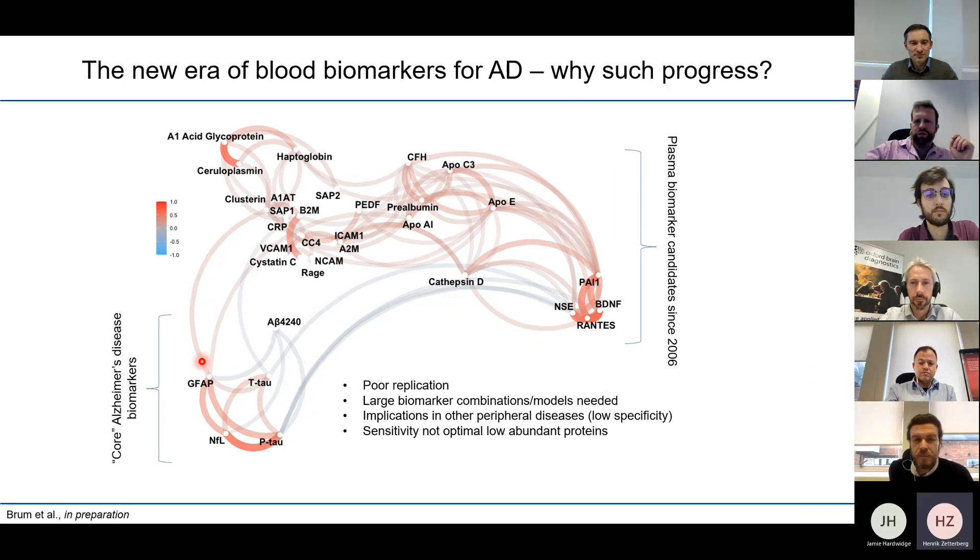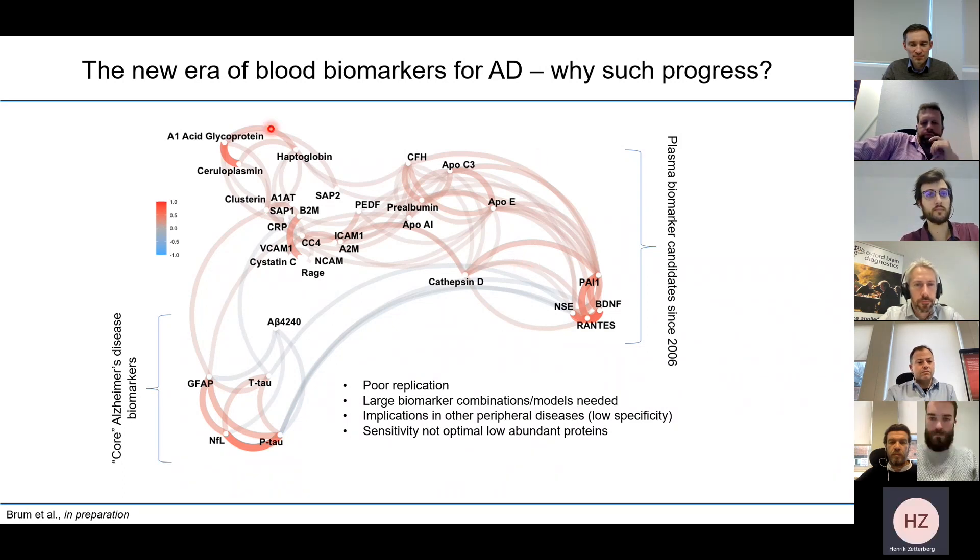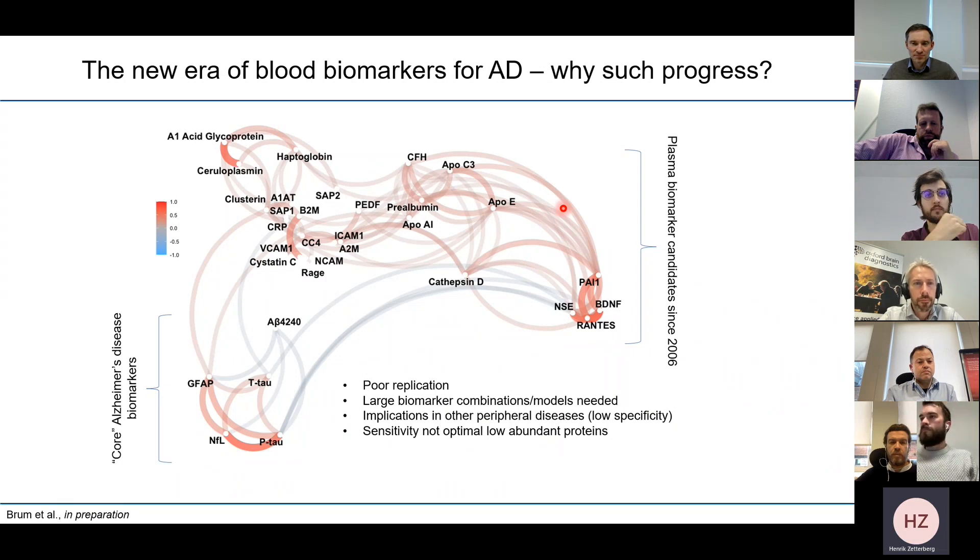One could ask what is the reason for the progress. Before 2006, biomarkers in blood were identified as related to Alzheimer's disease and other dementias, but these are relatively highly abundant proteins in plasma. They are not directly related to the brain changes used to define Alzheimer's disease, except for some apolipoproteins and inflammation-related markers. The connection between this group of biomarkers and brain changes is relatively loose, and they had limited diagnostic performance — so much so that people worried blood biomarkers would never really work to detect Alzheimer's disease.